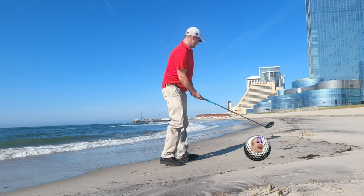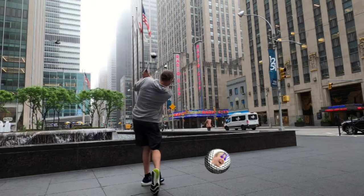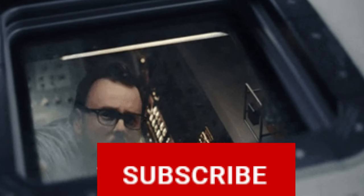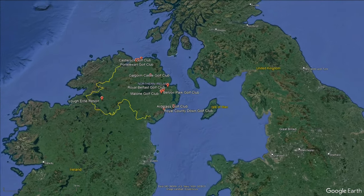For this list we'll be bringing you the top 10 golf courses in Northern Ireland. We already did Dublin and we already did Ireland — now we're going to hit Northern Ireland and look at those top golf courses.